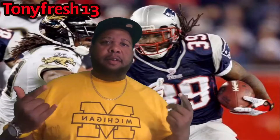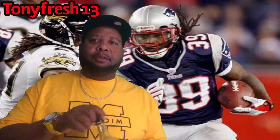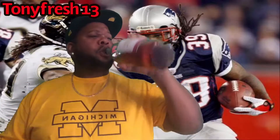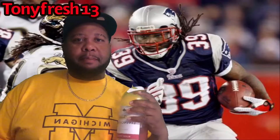What it do YouTube, it's your boy Tony Fresh back at you with another video. Today got a little special pickup from eBay. You see my background, see my old running back back there.